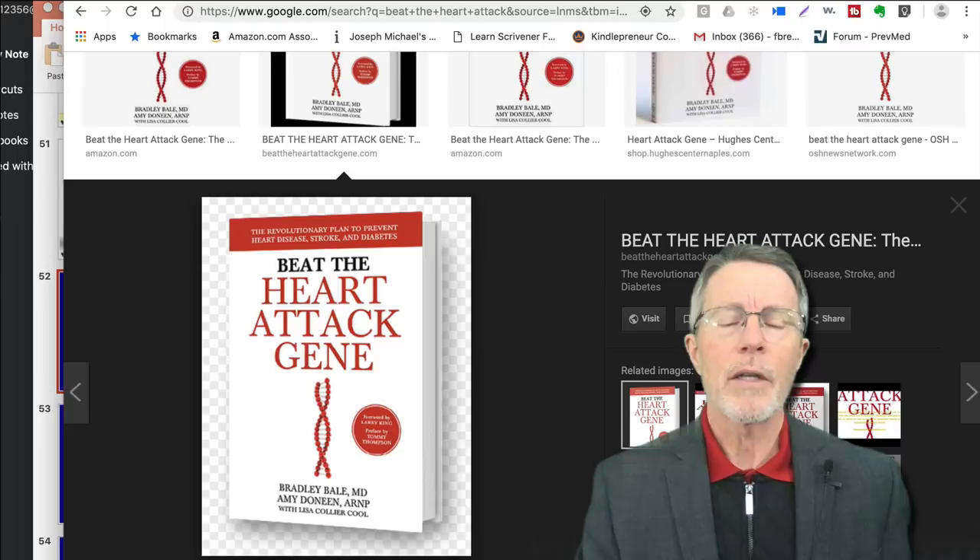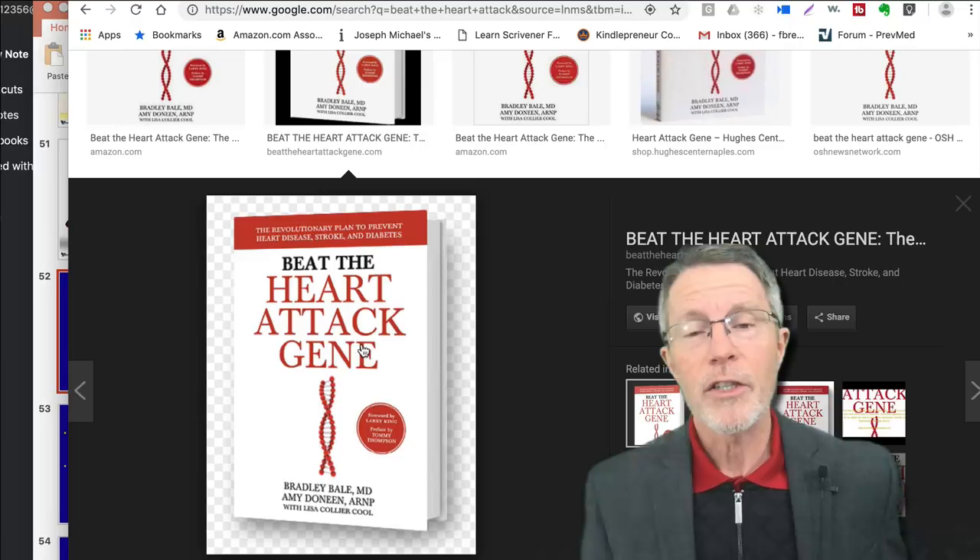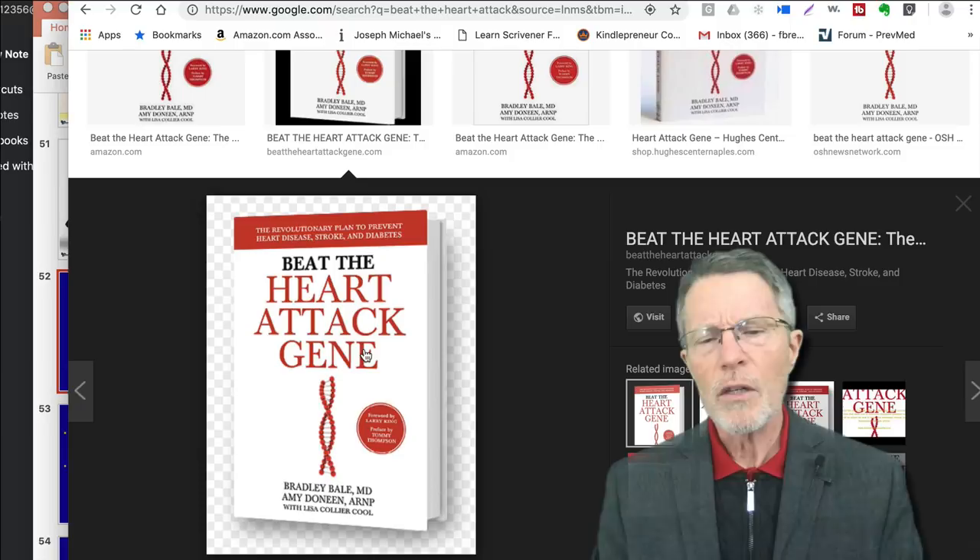You've probably heard of the book 'Beat the Heart Attack Gene.' Did you ever wonder what that gene is? It's 9P21. The 9 stands for the ninth chromosome and P21 stands for the location on that chromosome. This video is going to talk about that gene.